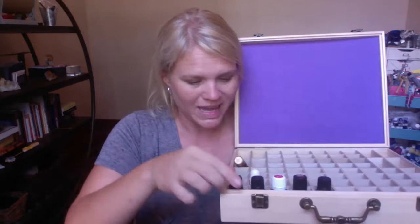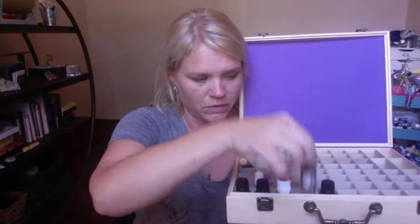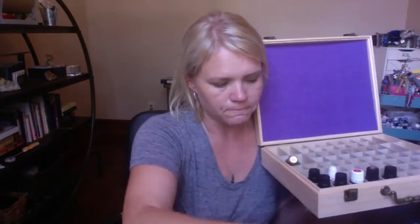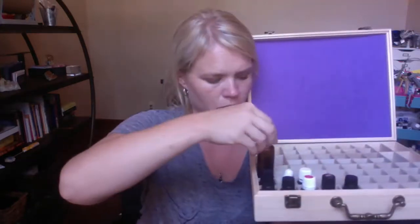It holds both roll-ons and bottles of all different sizes. It does not hold — let me find an example — clearly it doesn't hold a huge bottle. That is a 120 milliliter bottle. It does hold that. It does not hold the 100 milliliter bottles — it's just not quite big enough, but it does hold all the other sizes.